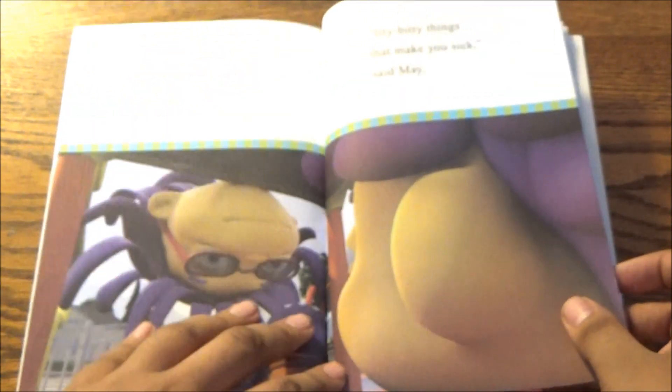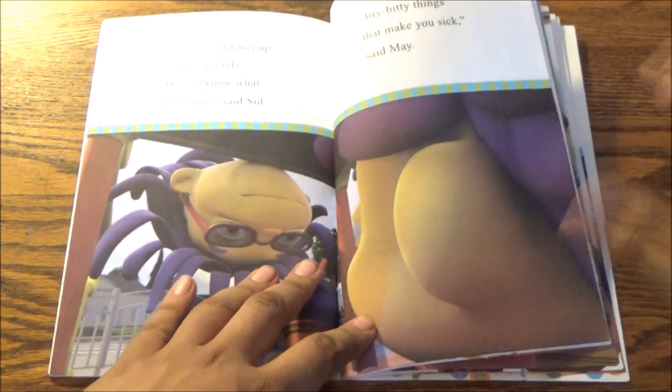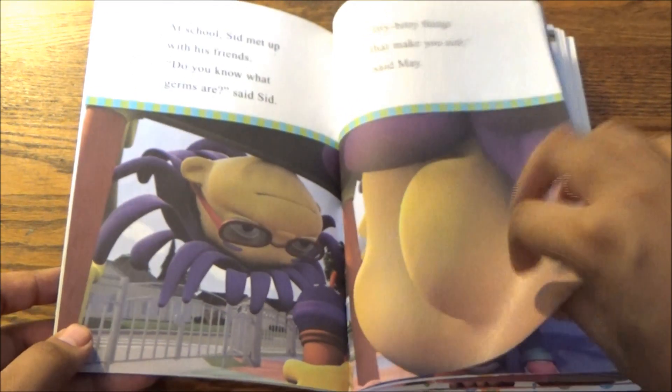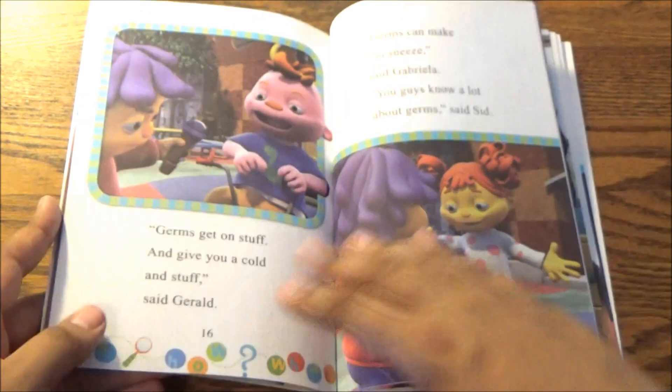After arriving at school and meeting up with his friends — anyone remember that song, 'I'm looking for my friends, I'm looking for you'? — he decides to take Sid's survey on why we need to wash our hands and whether we know what germs are, asking his pals.